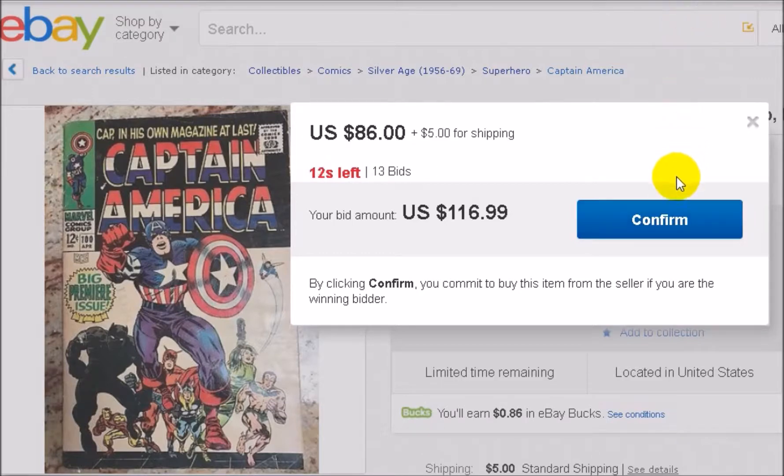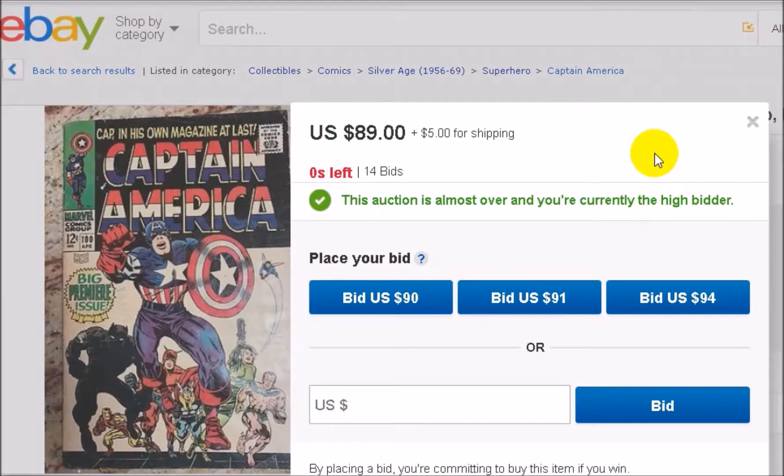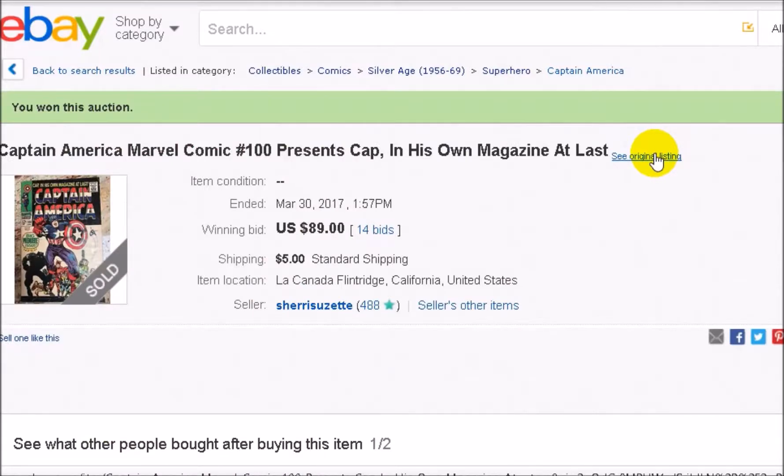I waited until there were 15 seconds left so you can see. What I do is hover over the confirm button and wait until it hits the three-second mark. Ready? Hit confirm — and there we go. Even though I placed a bid of $116.99, I ended up winning at $89. The person who made that last bid did not have a maximum higher than $90, so I won. With three seconds left, even if others were watching, by the time they realize, it's already too late. There's nothing they can do.